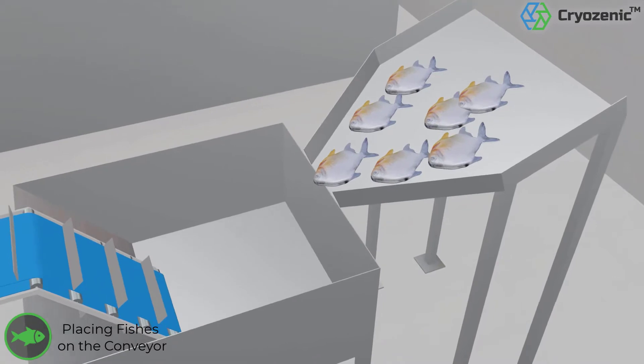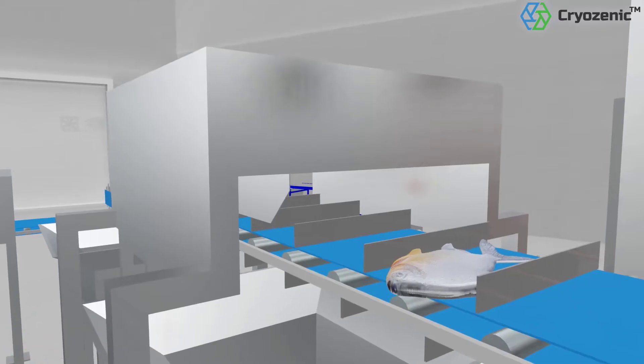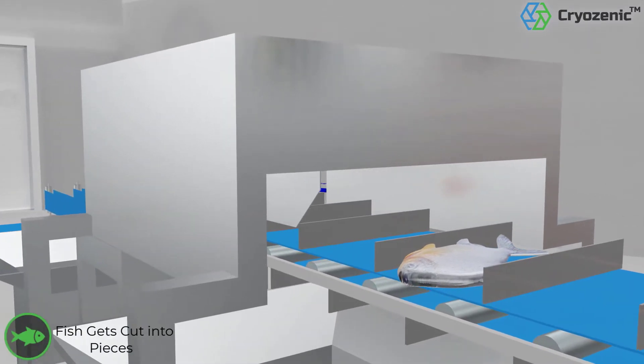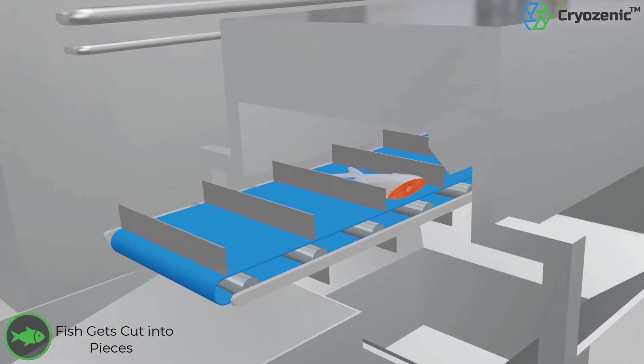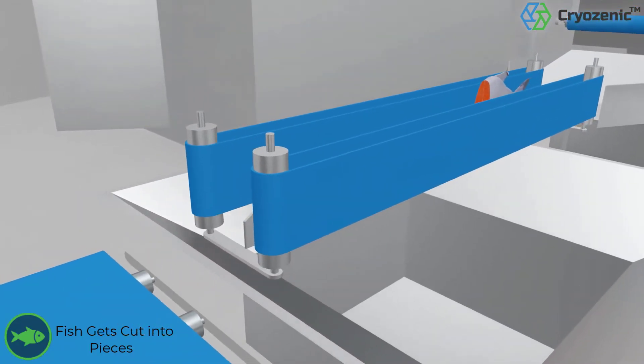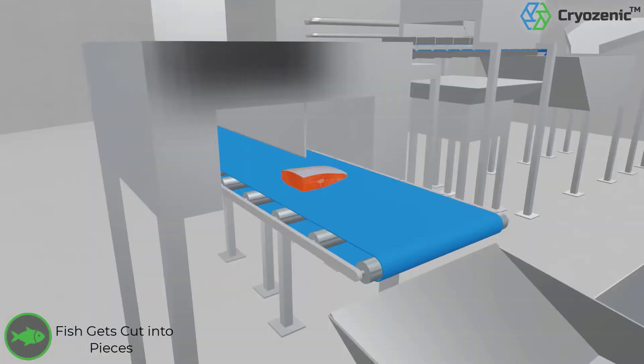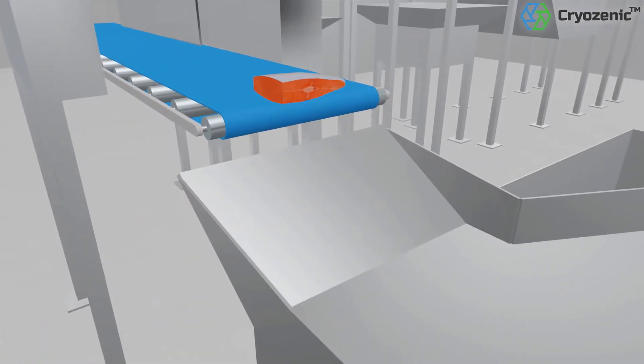The sterilized fish is then transferred from the trays to the conveyor. Automated systems cut each fish into desired pieces. The processed fish is now ready for packaging.